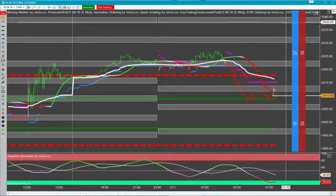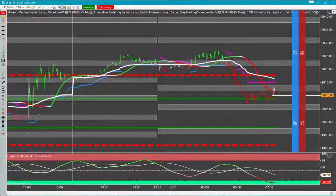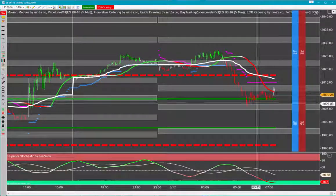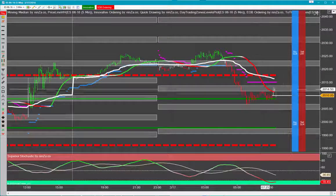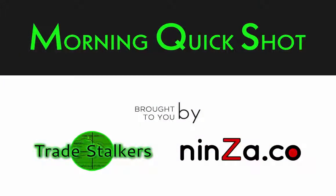First target on the long would be the double top again at 2027, then up into 2030, with further targets at 2040 — that's likely a top today, but we could go up into the 2050 area depending on what the market wants to do. So we have our plans for the downside consolidation and moves to the upside. If you have any questions, contact Frank at tradestalkers.com — have a great day!